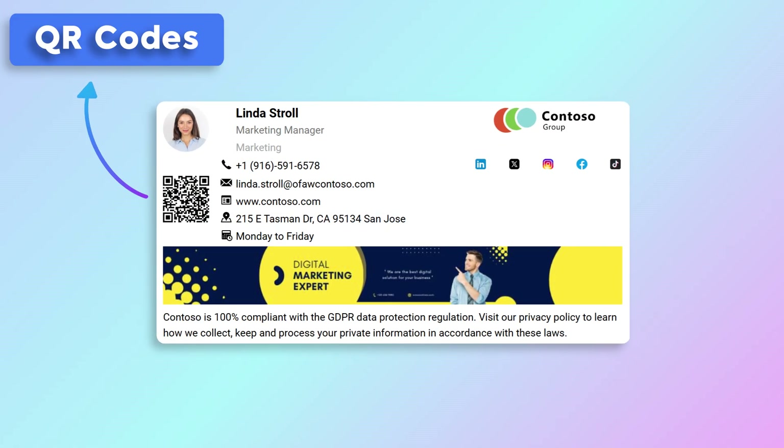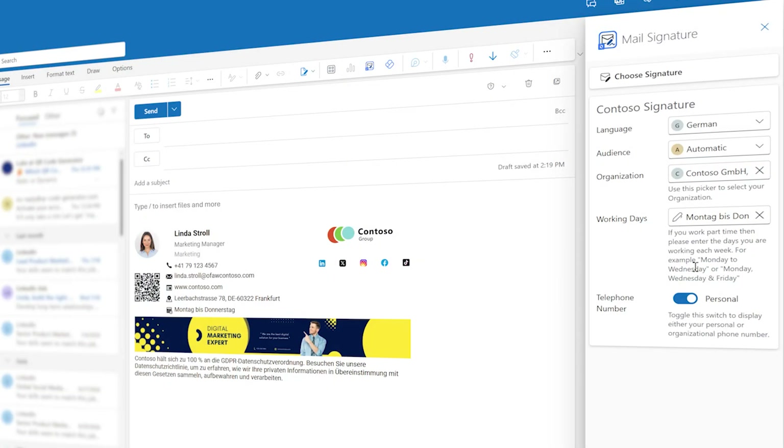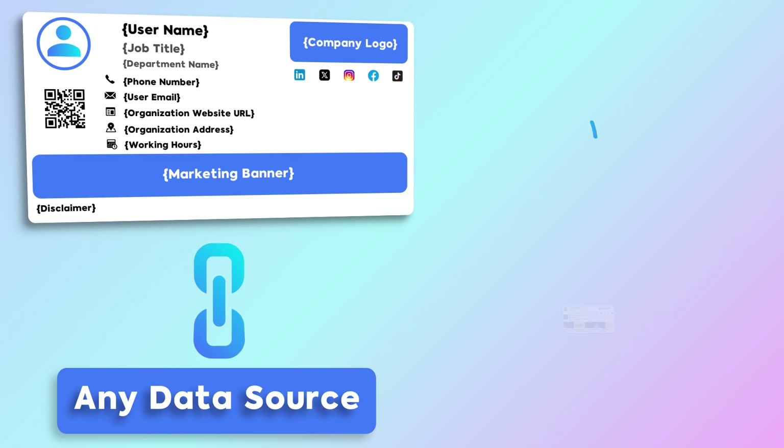QR codes can be integrated into the signature, providing personal contact information through a V-card, while the switch feature allows employees to toggle between options such as personal or business phone numbers. Additionally, the Mail Signature's flexibility extends beyond standard placeholders by allowing organizations to connect to any data source they would like.